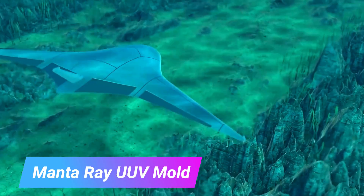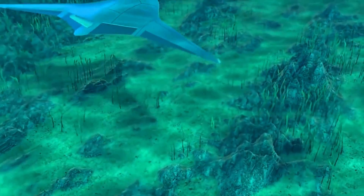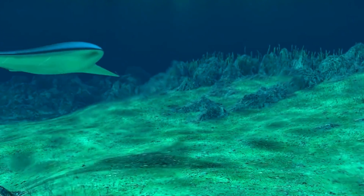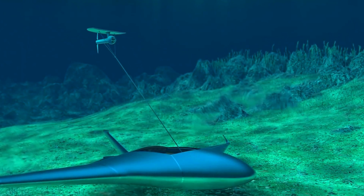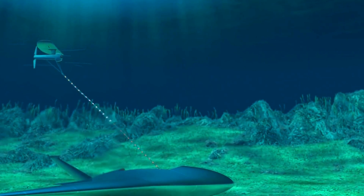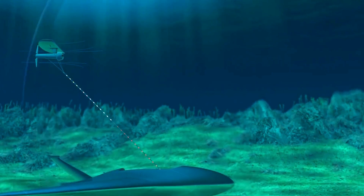The Manta Ray UUV Mold is a new type of unmanned underwater vehicle being developed by Northrop Grumman Corporation. It is designed to operate for extended durations without the need for on-site human logistics support or maintenance. It is also designed to be highly autonomous, meaning it can operate with minimal human intervention.